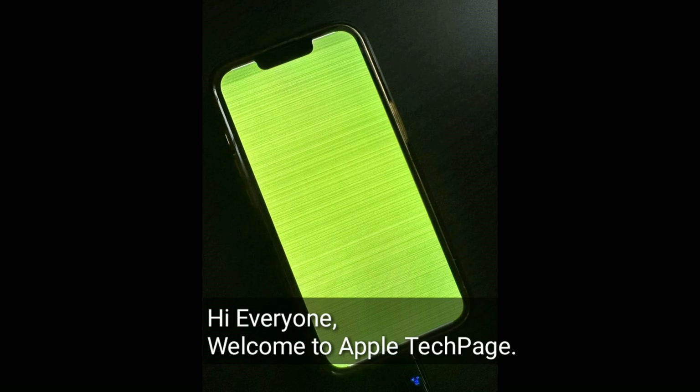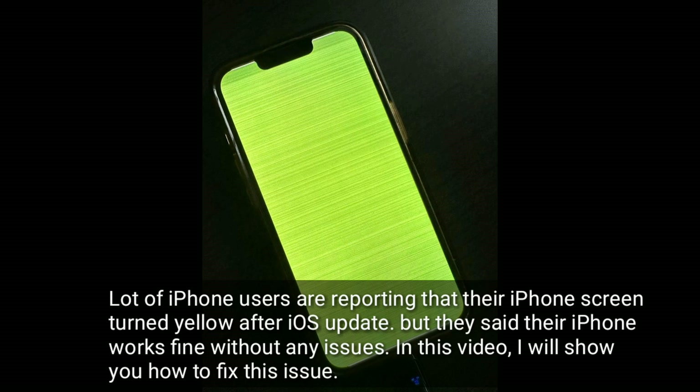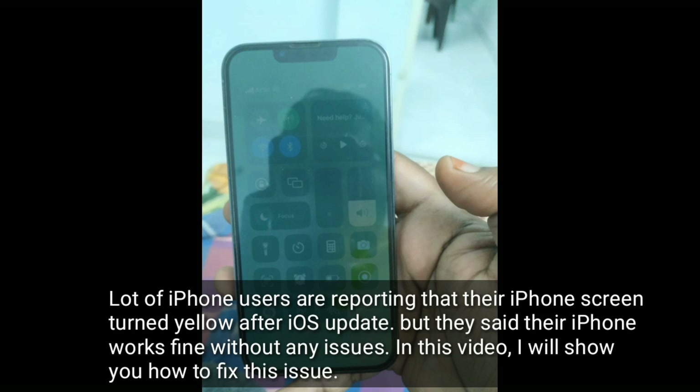Hi everyone, welcome to Apple Tech page. A lot of iPhone users are reporting that their iPhone screens turned low after an iOS update, but they said their iPhone works fine without any issues. In this video, I will show you how to fix this issue.